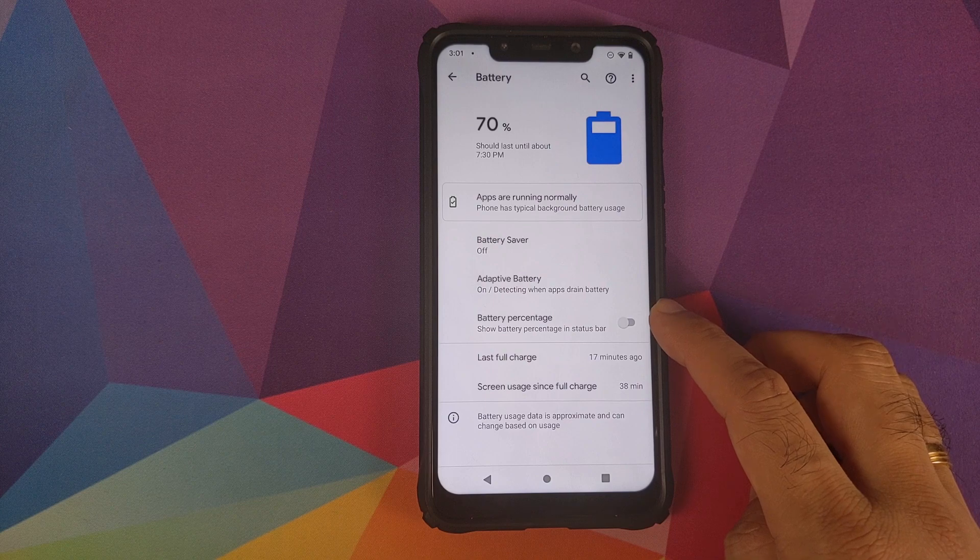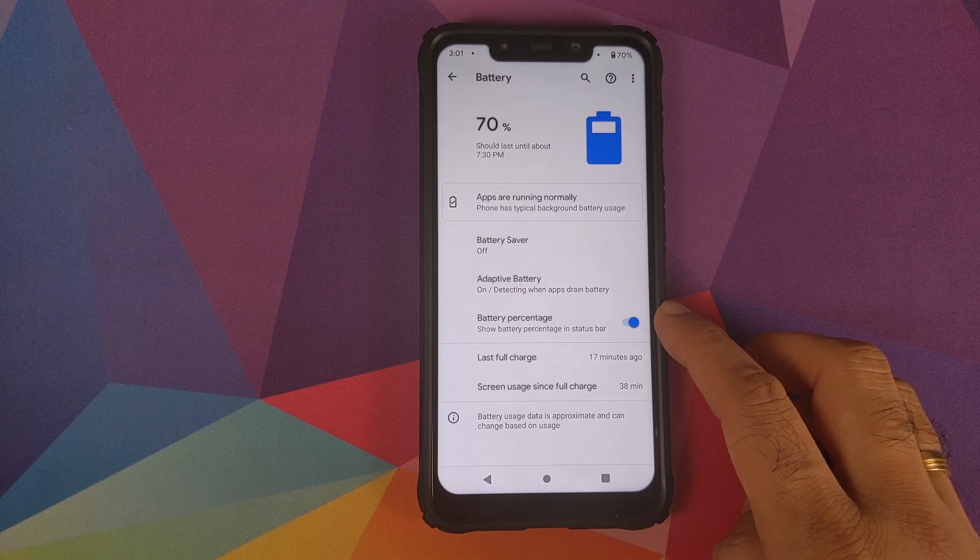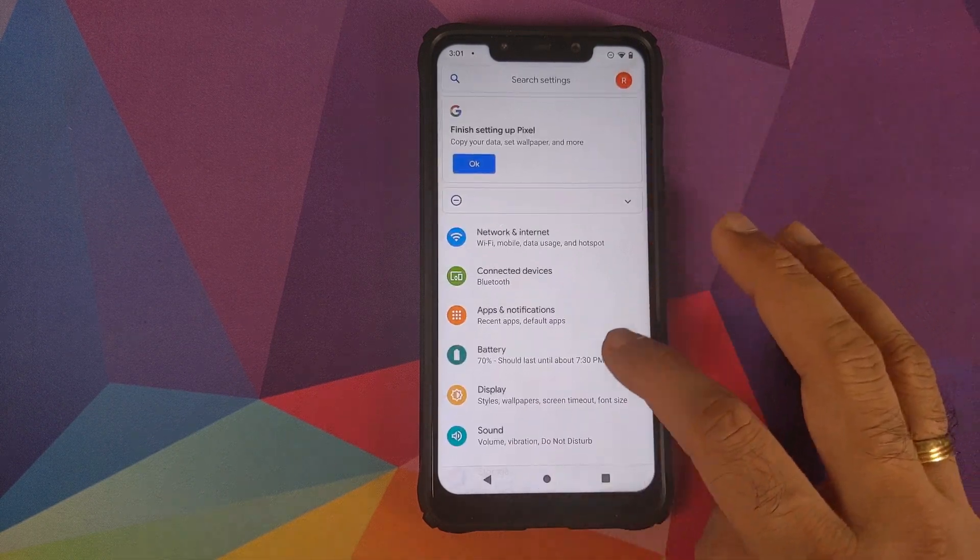Next up, if you go into Settings and then Battery, you will see that they have added the option of a battery percentage toggle, and it works absolutely fine.